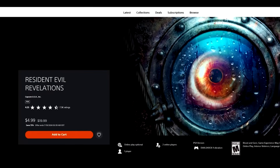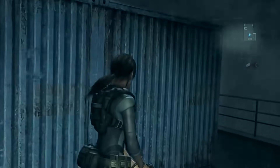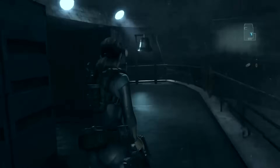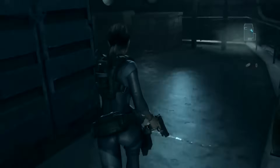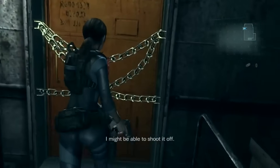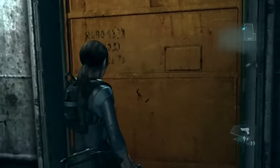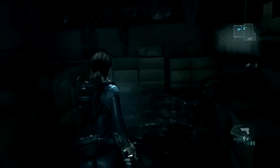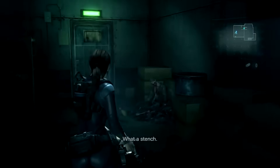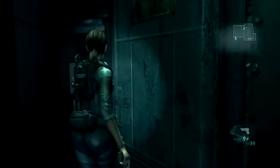Resident Evil Revelations, 75% off for $4.99 — the forgotten Resident Evil game, one of the more underrated titles. Originally released as a Nintendo 3DS exclusive, then remastered on PS3, 360, and PC, then came out on PS4 and Xbox One. Visually it's a remastering of a 3DS game, so keep that in mind, but it looks fairly good. Gameplay is solid, narratively I enjoyed it, and for $4.99 RE Revelations is a good buy.